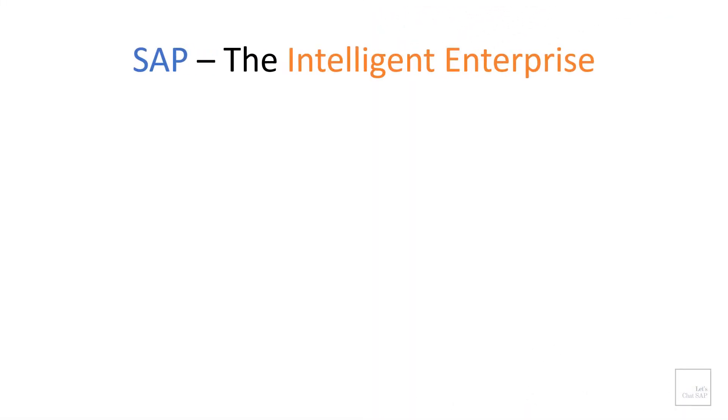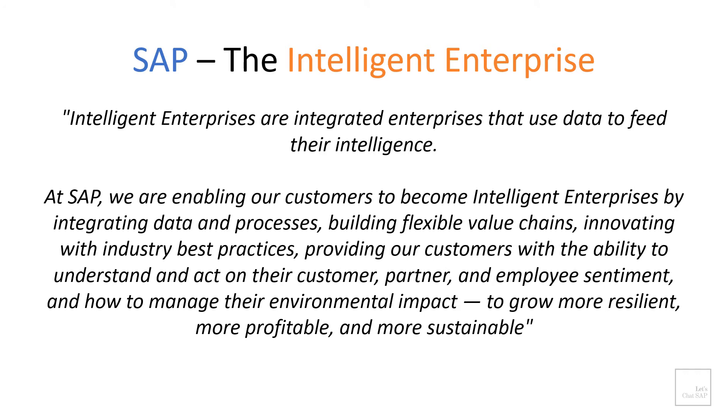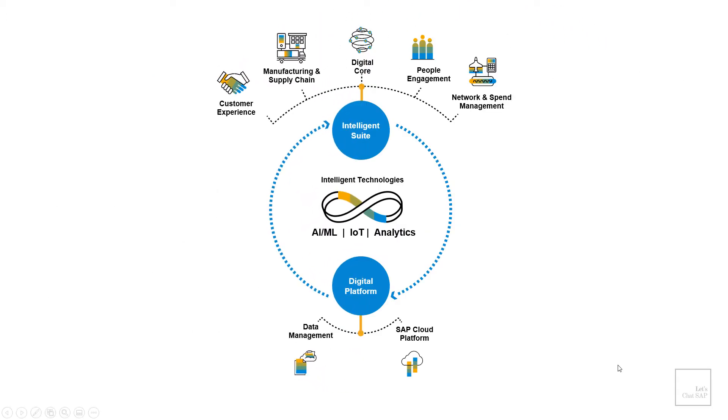Now let's take a look at SAP's Intelligent Enterprise strategy. As per SAP's website, intelligent enterprises are integrated enterprises that use data to feed their intelligence solutions. At SAP, they are enabling customers to become intelligent enterprises by integrating data and processes, building flexible value chains, innovating with industry best practices, and providing customers with the ability to understand and act on their customer, partner and employee sentiment, and also manage their environmental impact — to grow more resilient, more profitable and more sustainable. When SAP introduced its version of the Intelligent Enterprise in 2018, its framework consisted of three main components: the intelligent suite, digital platform, and intelligent technologies.